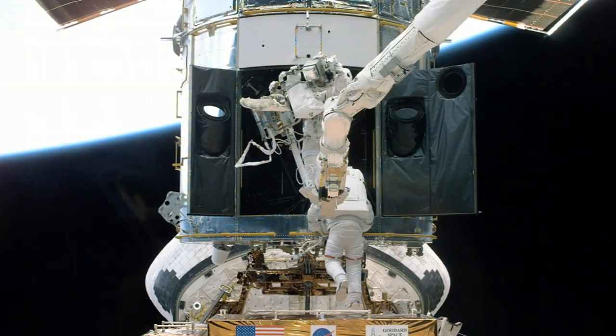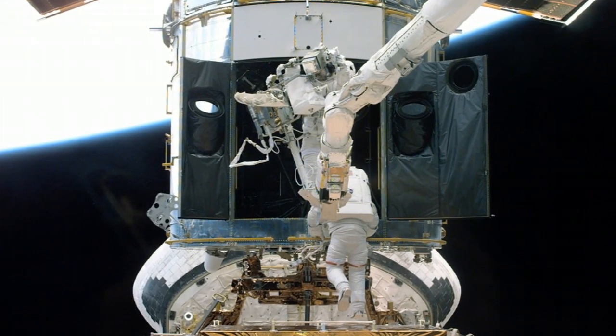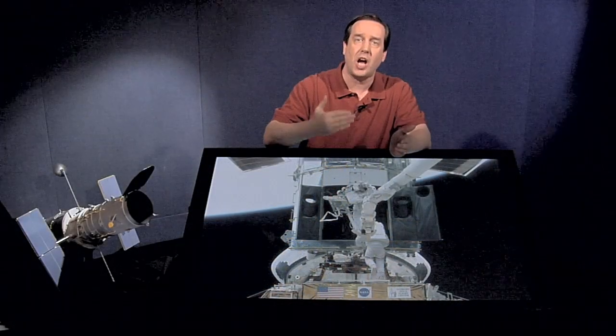In December 1999 we had Servicing Mission 3A. What had happened was that the gyroscopes on Hubble had failed — Hubble could no longer point — and we had to send up a servicing mission to restore its scientific capabilities. However, Servicing Mission 3A did not add any new imaging capabilities; it simply got Hubble back into doing scientific observations.